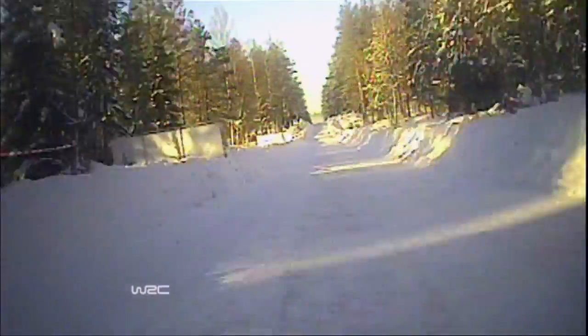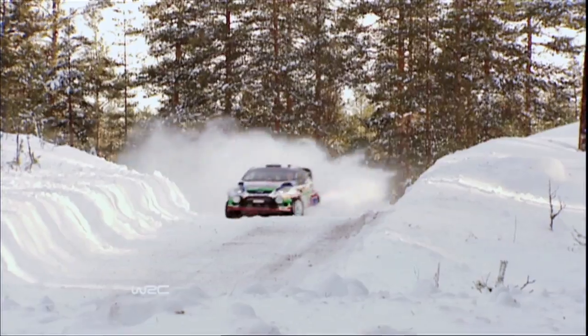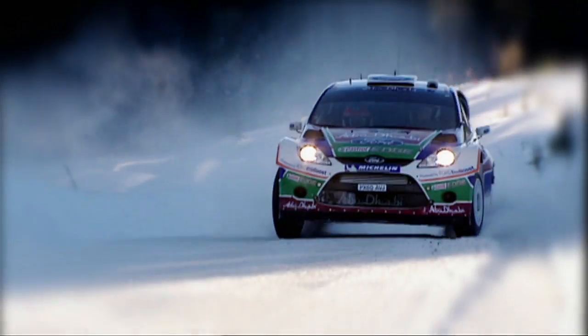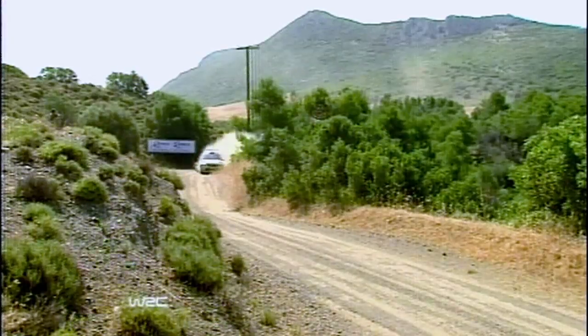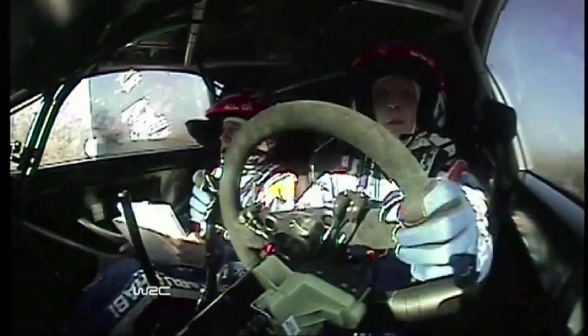The World Rally Championship is all about extremes — extreme drivers, extreme machines, and extreme conditions. Take the first round of the season, Sweden. When Mikko Hirvonen was steering his Fiesta RS WRC to victory, the temperature tumbled to minus 28 degrees C. Yet on the Acropolis Rally in Greece, the mercury can nudge a sweltering 40 degrees, and remember rally cars don't have air conditioning.